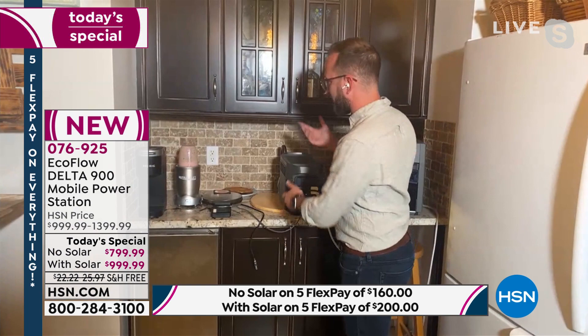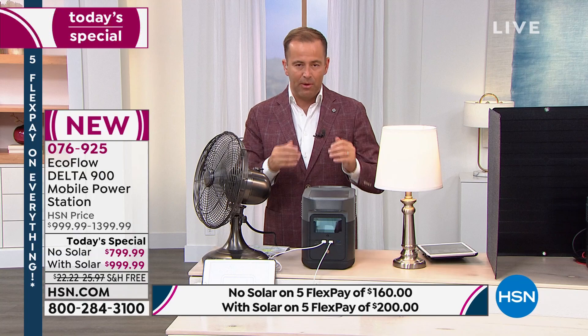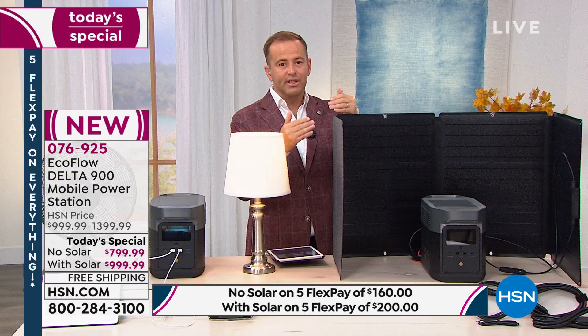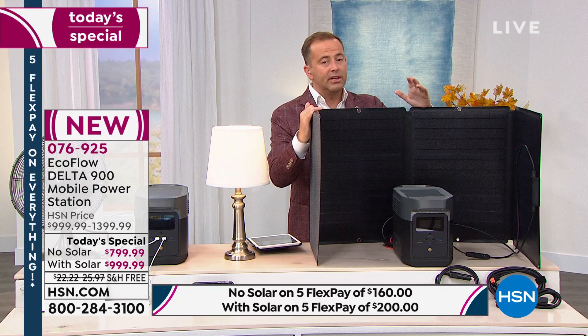We're already at 250 sold and we've only been on air for eight minutes. The bundle — which includes the solar panel — is outselling the no-solar option seven to one. If you want the bundle, bringing the price from $1,400 down to under $1,000, I would order before you go to bed. It's nearly eight to one now. The with-solar bundle is going fast.